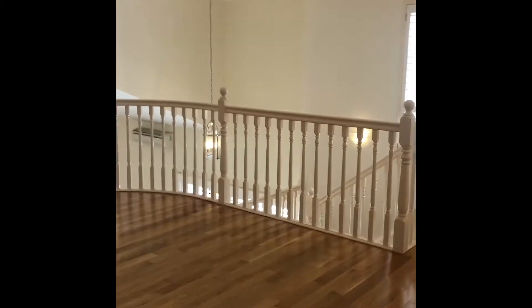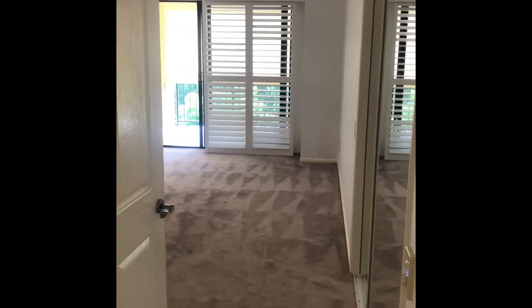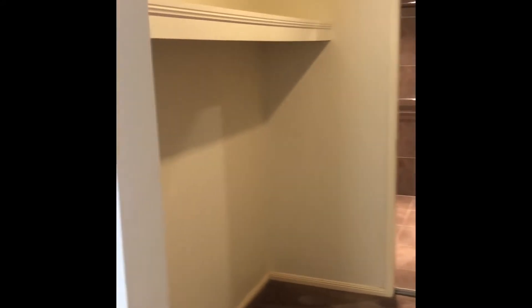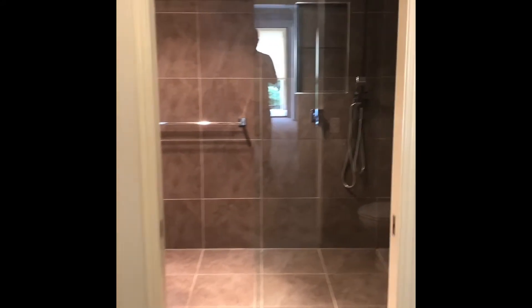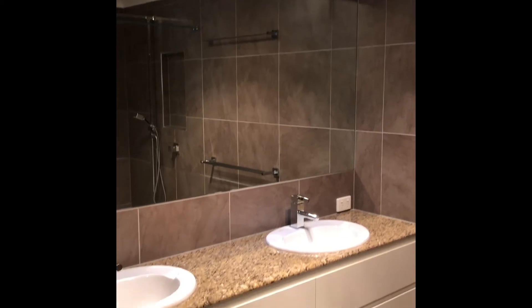Coming back through, past the second lounge area, this leads through to the upstairs main room. It's got a very large cupboard here for storage, and it has its own little private balcony. It's a huge room with beautiful, faint wallpaper. Into here is a massive his-and-hers wardrobe. And then coming through, there's a beautifully renovated bathroom with a stone top throughout, and natural light coming through from the sunlight.